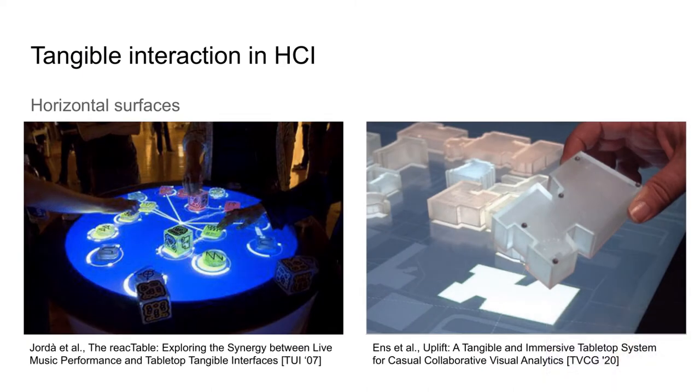Many projects have investigated surface tangibles for interacting with digital surfaces. They act as controllers and have many advantages: they enable precise manipulation, they support eyes-free control, and they can encourage specific collaboration strategies.